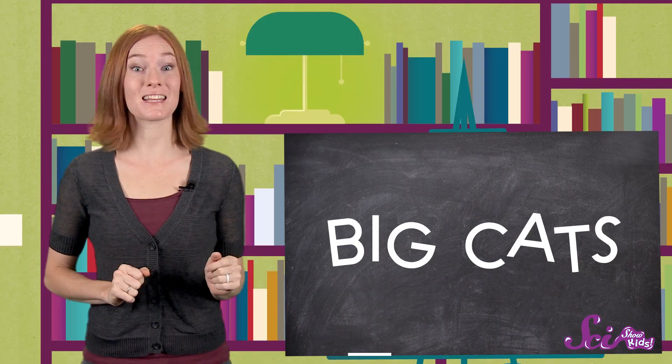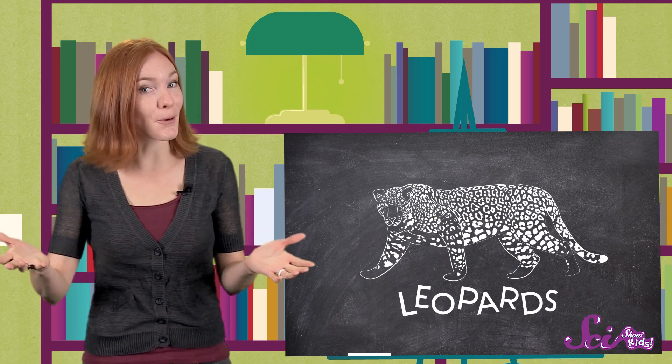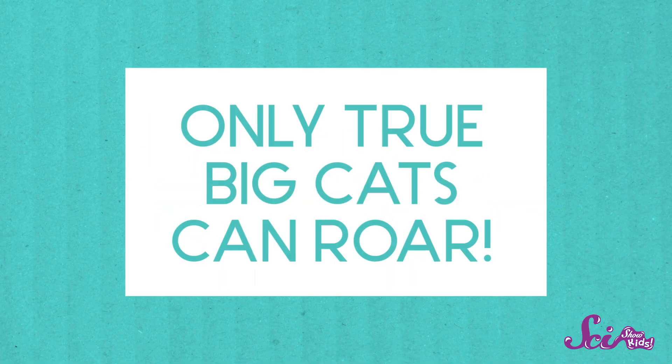Wildlife experts say that there are four main groups of big cats — lions, tigers, leopards, and jaguars. But the easiest way to tell if a wild cat is a big cat is to ask: can it roar? Only true big cats have the ability to roar. Other wild cats can growl, but they don't quite roar like these four do.